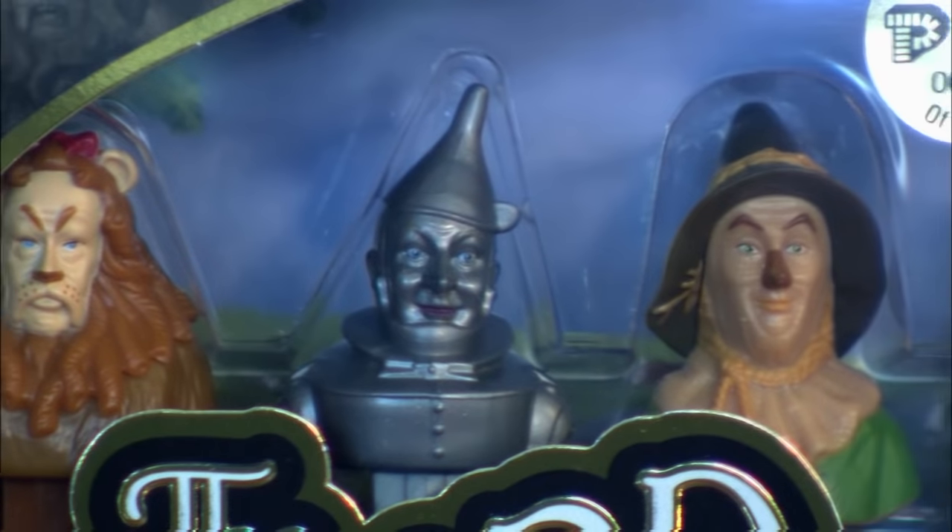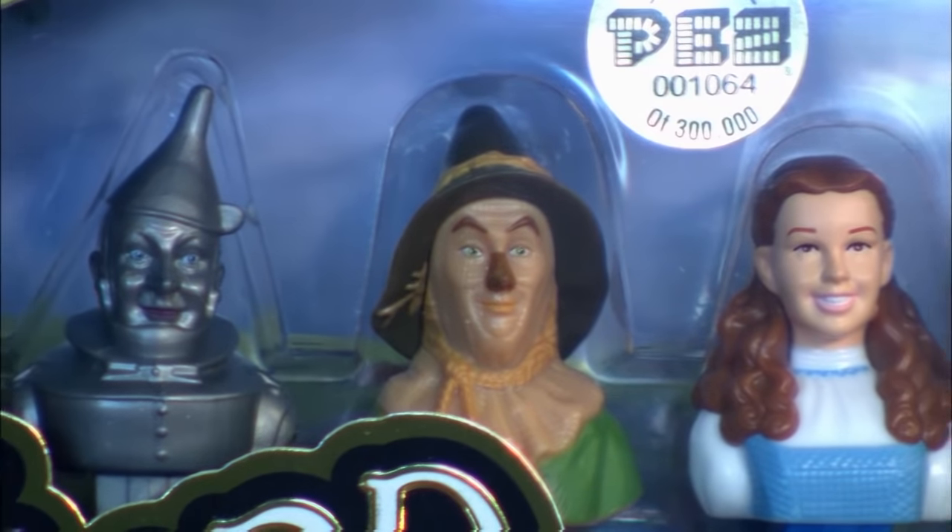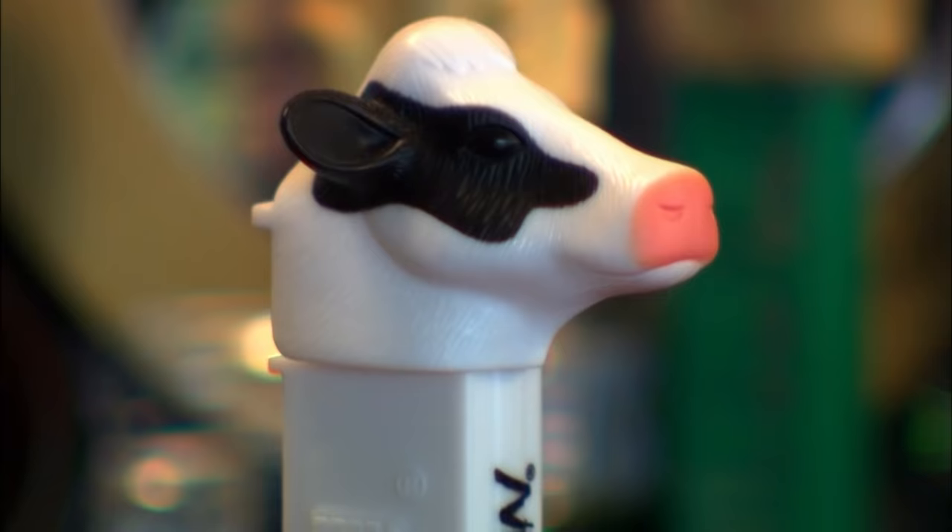Ever wonder how they choose the characters? Very simply, we're nostalgic. To pick things, I've got to say it's what's fun today, what seems to be very popular.